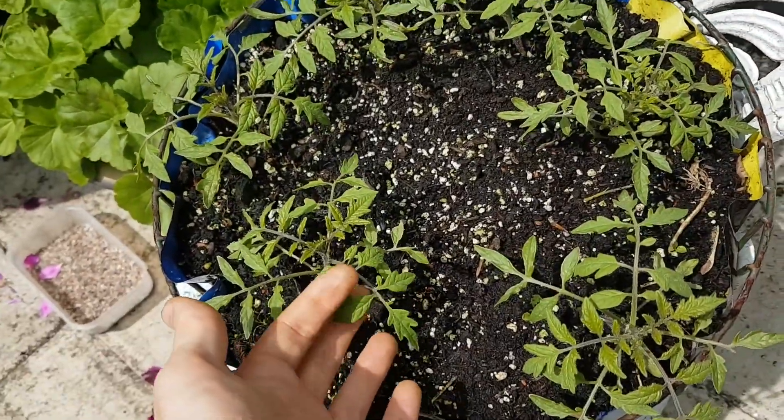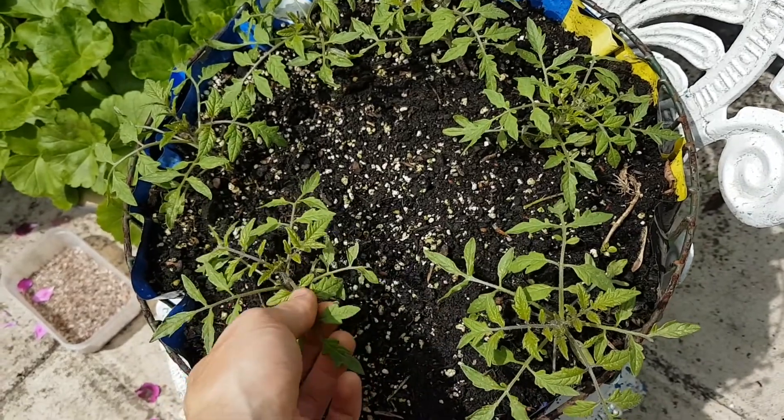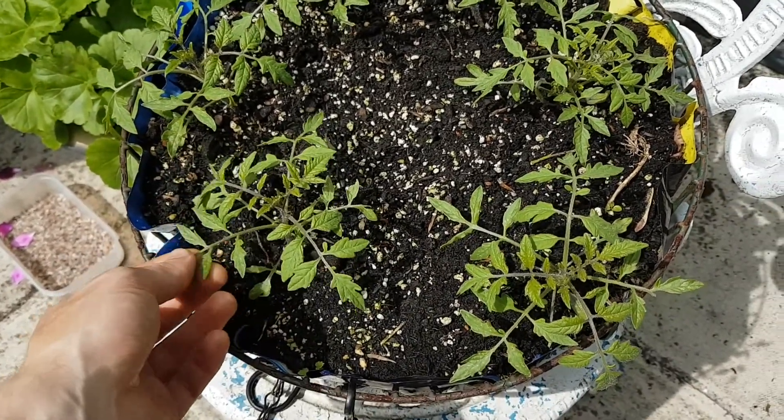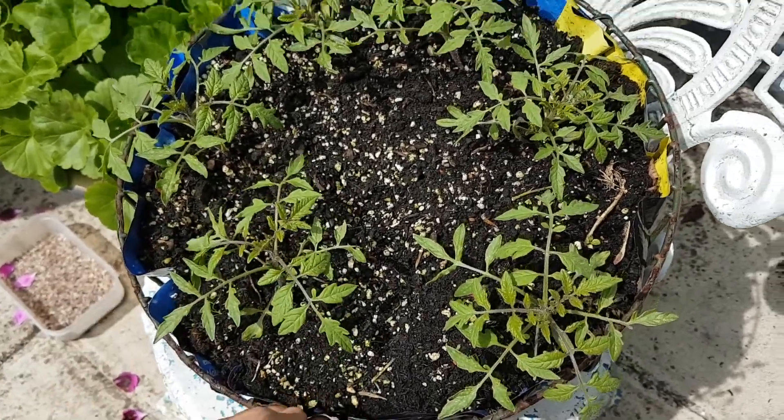Here we've got a hanging basket that's got probably far too many tomato plants in. This is a bushy type so it doesn't need staking or anything, and we'll see how they get on.